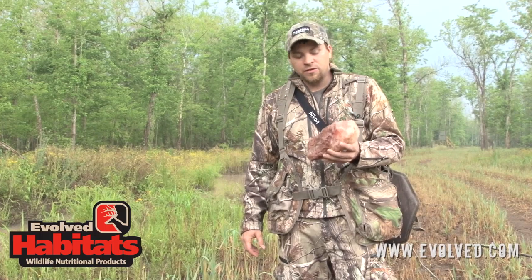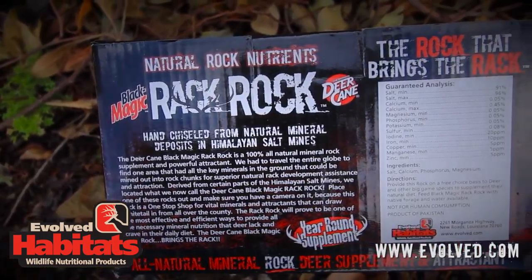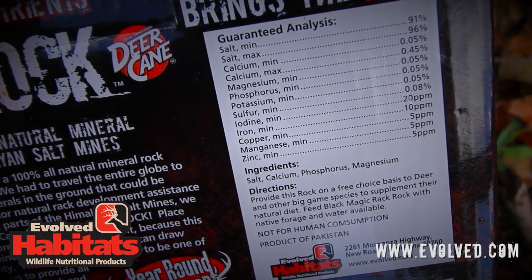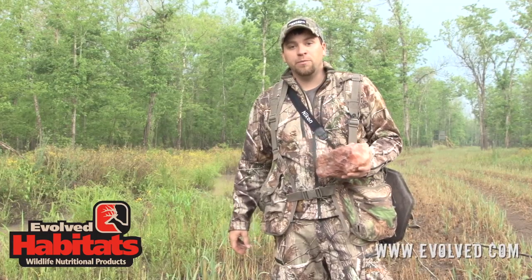It's got salt, calcium, phosphorus, sulfur, magnesium — it's got all the essentials in it for horn growth. This is a great little product and it can really boost your deer herd on your property as well.